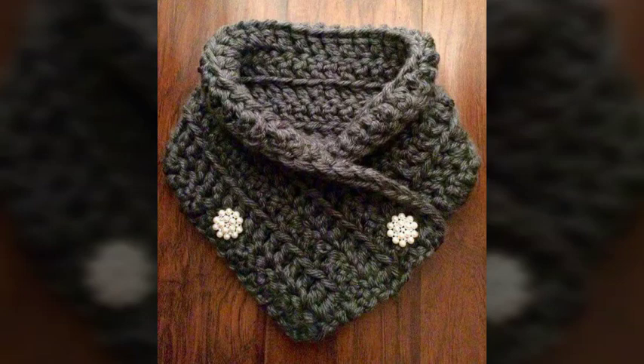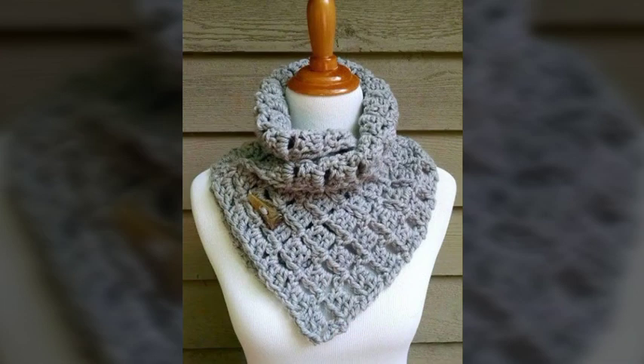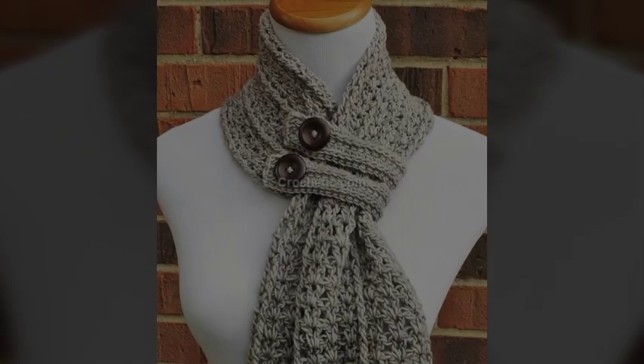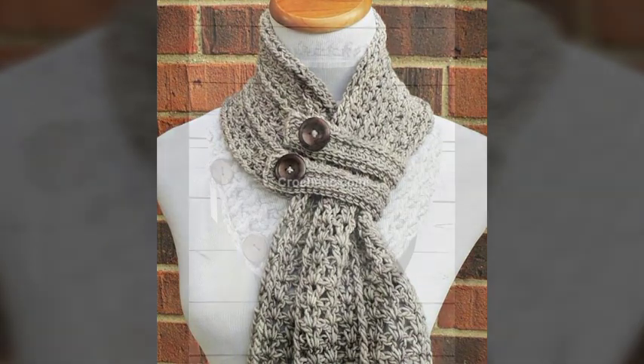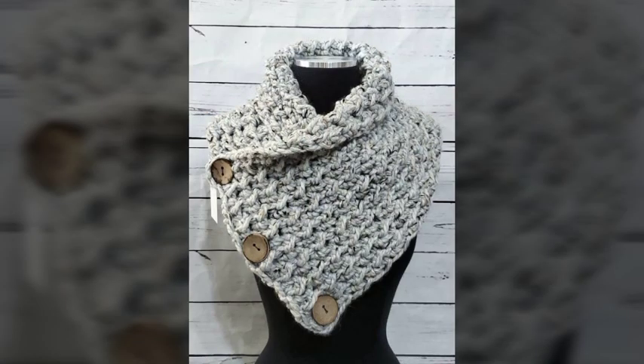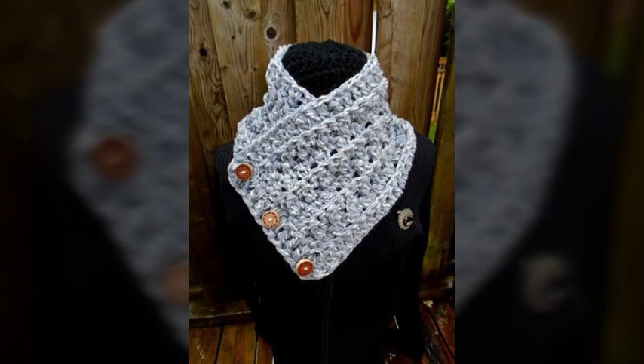Bismillahirrahmanirrahim. Hello friends, assalamu alaikum, welcome to our YouTube channel. Hope you are fit and fine. Today I have shared another latest and outstanding video of crochet hand knitted neck warmer designs and ideas of different colors and different combinations. This is so amazing — latest and gorgeous neck warmer designs and very beautiful ideas I have shared with you.